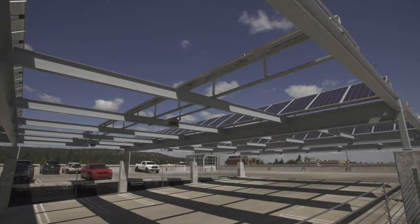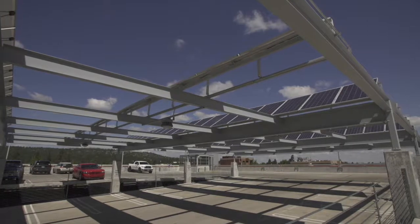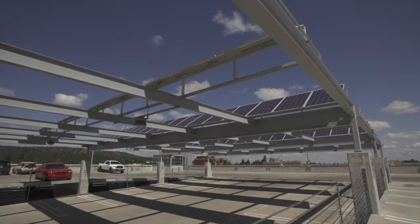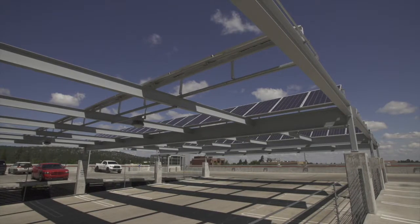The overall benefit of the solar array here at the Bend Centennial parking plaza is obviously to reduce our energy consumption here at the city of Bend. But in addition to that, we reduce our carbon footprint, take advantage of natural resources, and we prove ourselves as stewards and leaders here in the community.